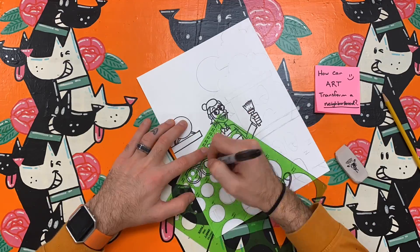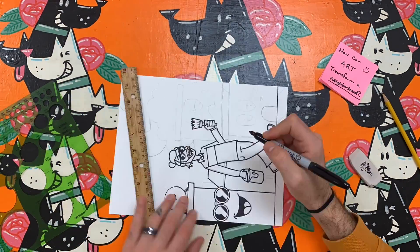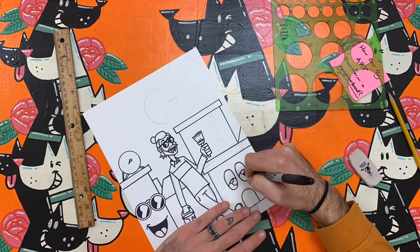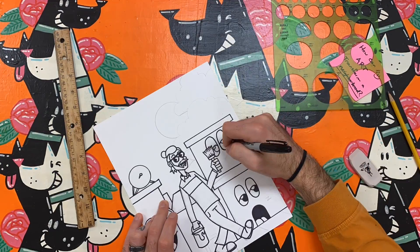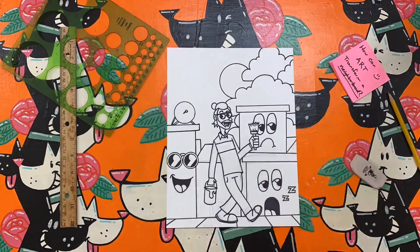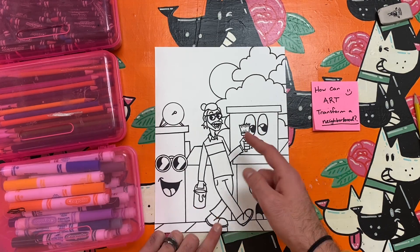After drawing myself at the center, I create a background that shows the impact of art on a neighborhood. The buildings behind me on the left are cheerful and cool. The buildings ahead of me on the right look tired and sad. The expressions I draw on the buildings help create a contrast between the buildings with art and the buildings without any art.